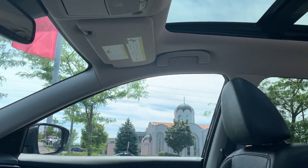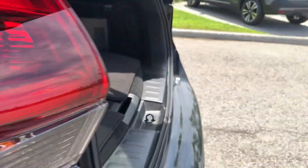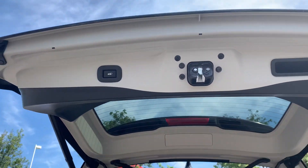All-leather interior and room for up to five passengers, and plenty of space in the trunk with a power tailgate.